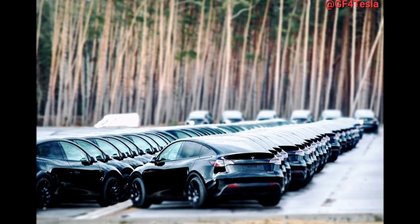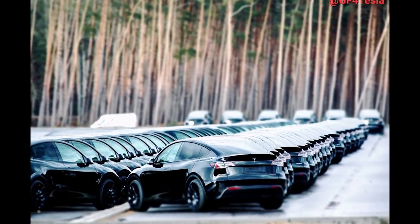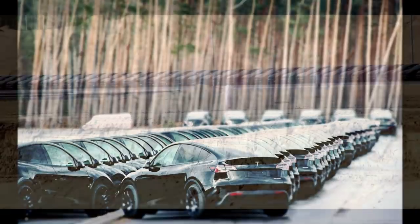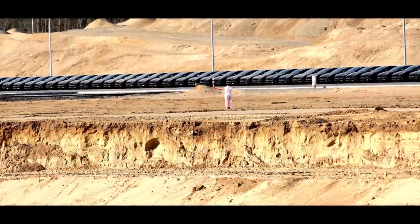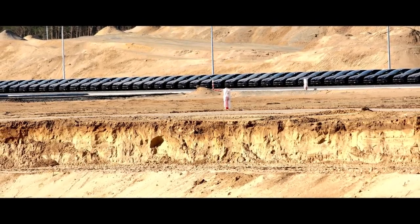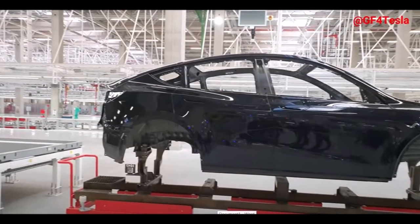If you are nearby Giga Berlin and going to attend, send me some pictures or videos and I will share them on this channel. As previously reported, Gigafactory Berlin is critical for Tesla's plans to expand in Europe and improve its manufacturing and distribution efficiency throughout its entire operations.